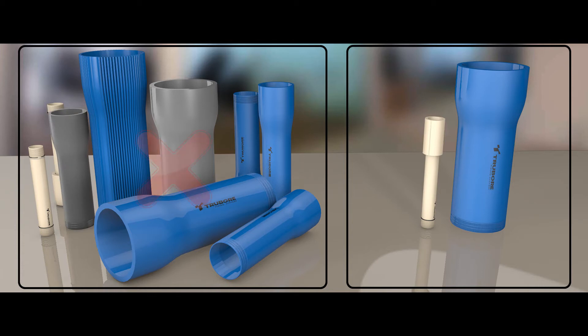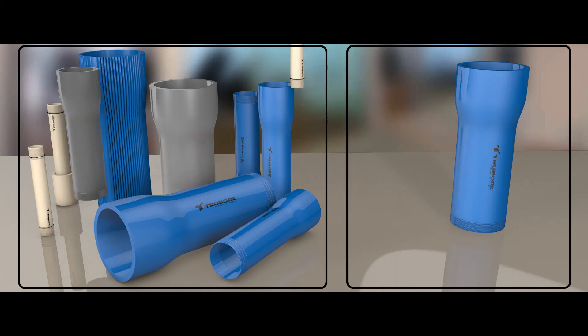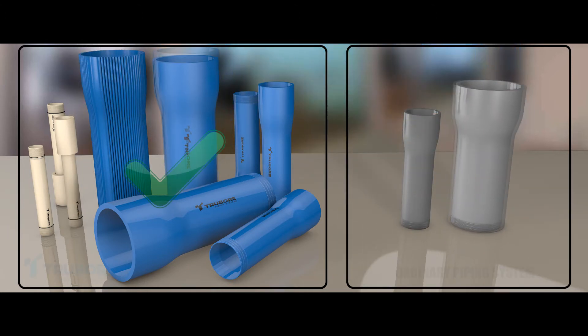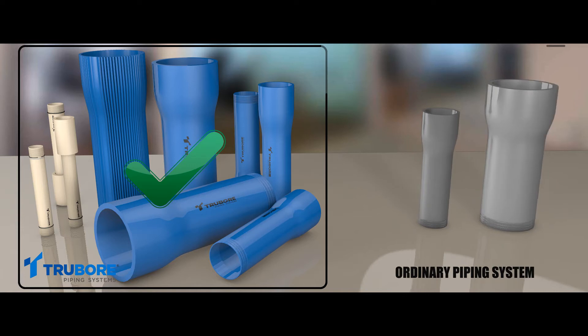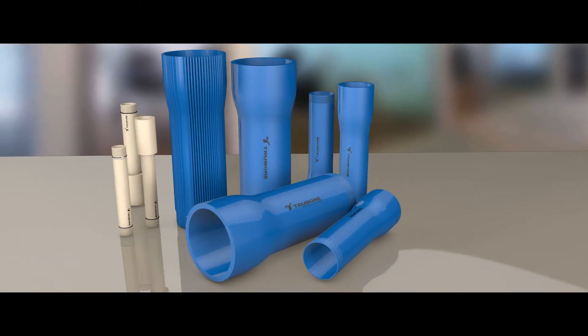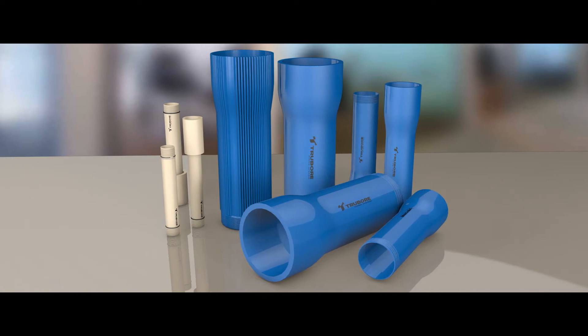Truebore's borewell system consists of pipes and casing units designed specifically to complement and support each other. However, it must be noted that these need to be used as a single unit. Replacing any part with a cheaper substitute will hamper your groundwater extraction.